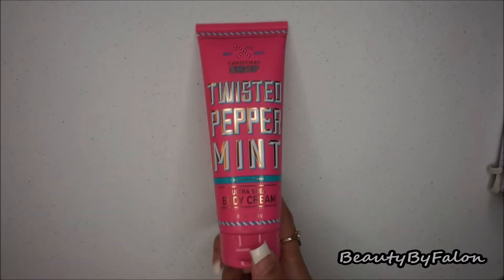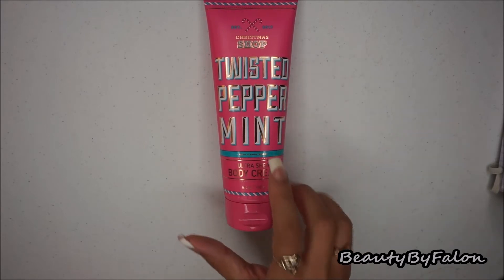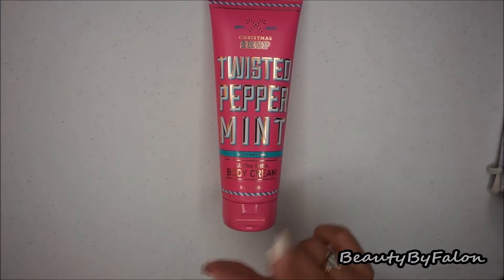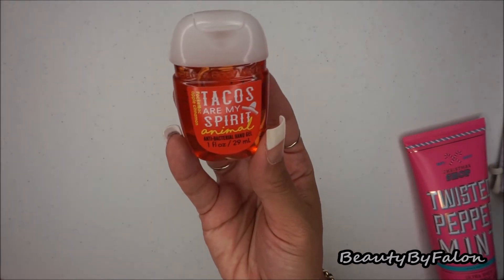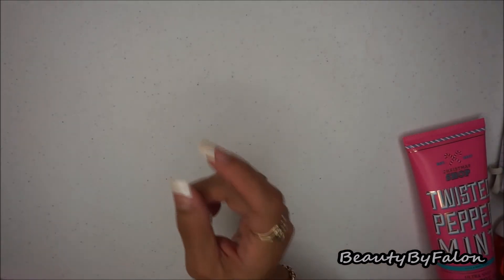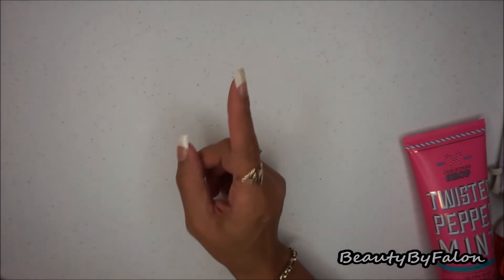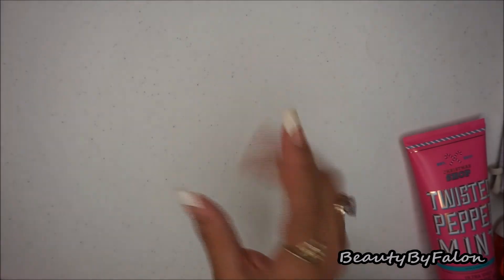I had a choice to get a free item, so I got the Twisted Peppermint body cream. It smells amazing — I love peppermint. I also got a hand sanitizer called Tacos Are My Spirit Animal, and it's apple cinnamon scented. It smells so good I'm going to go back and get more. I also got a little holder for it that I'll be showing on my winter Christmas purse in a different video.